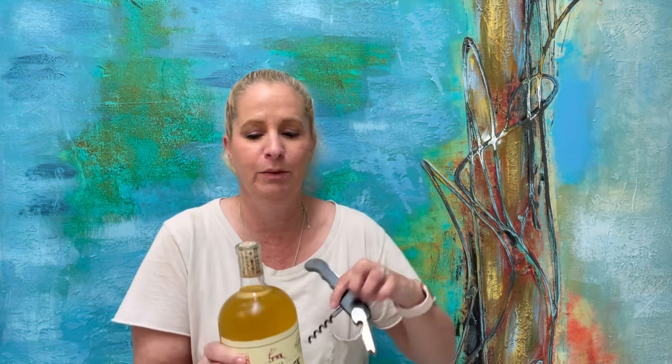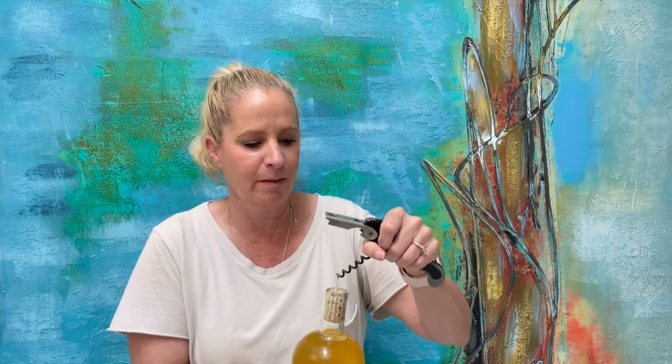Anyhow, I'm excited to try this. I really do love this cork, and I'm hoping to incorporate it in my DIY project.